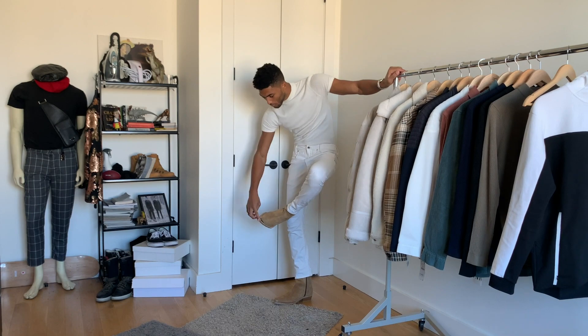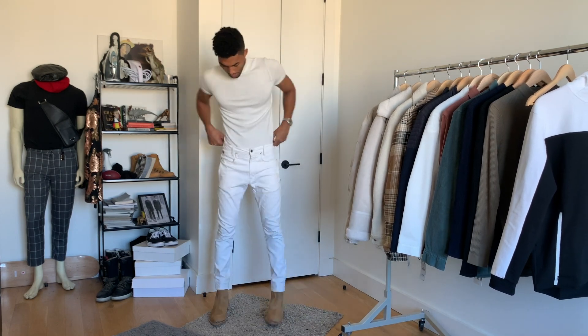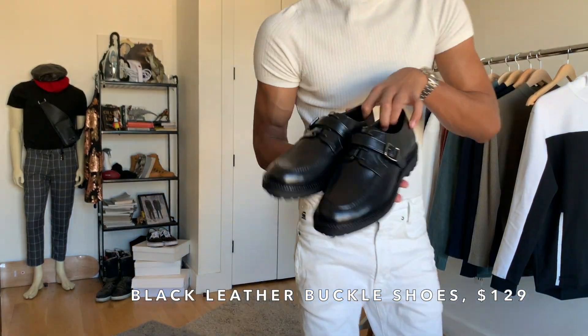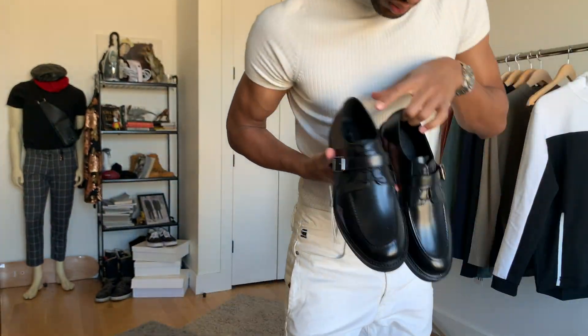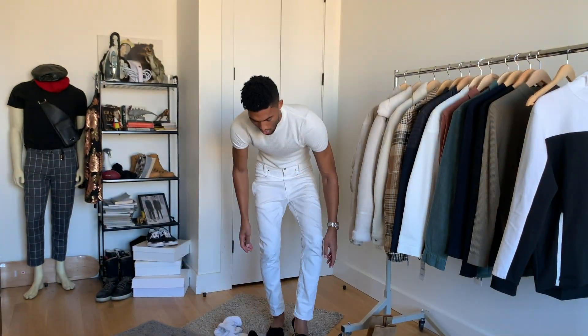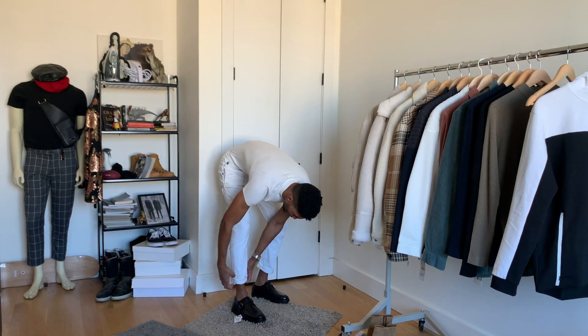Next, these buckle shoes put a cool spin on your dressier footwear options — cool enough to wear on a casual day but clean enough for a dressy occasion. You get double duty with these, and I always support that.